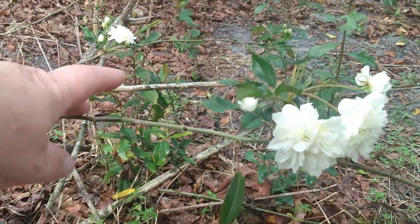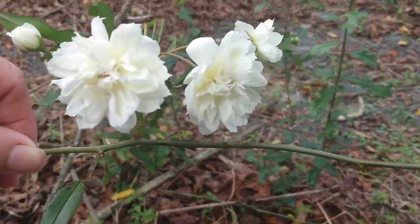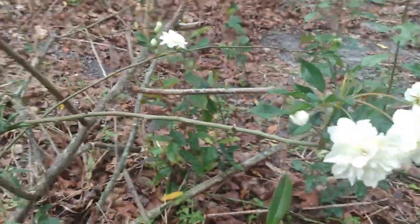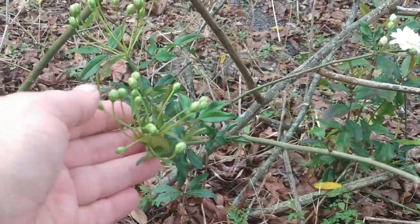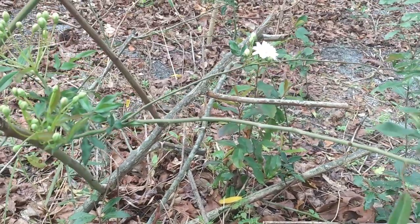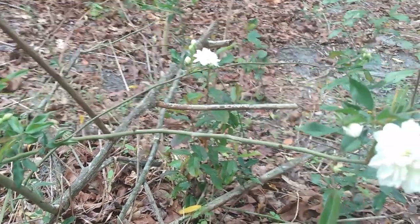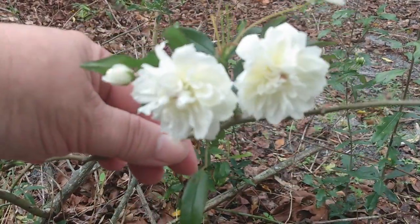The next plant is called a mock rose — that's how it was sold to me. The flowers look like a rose but they come out in these little clusters. This plant only blooms about once every two or three years — maybe it's supposed to bloom more, but it has not for me. I don't have an official name; I did some research and couldn't find anything called a mock rose.